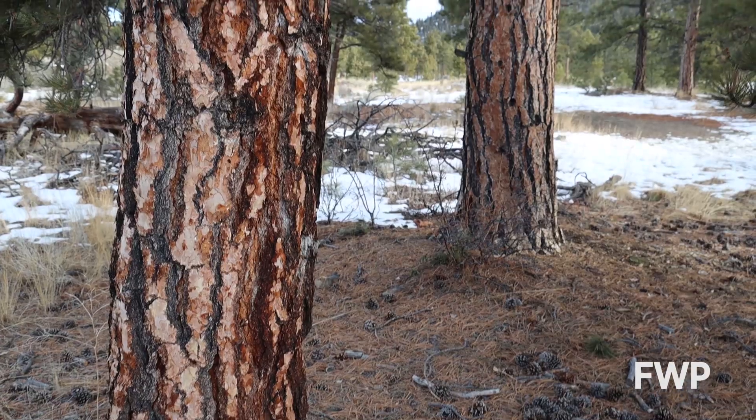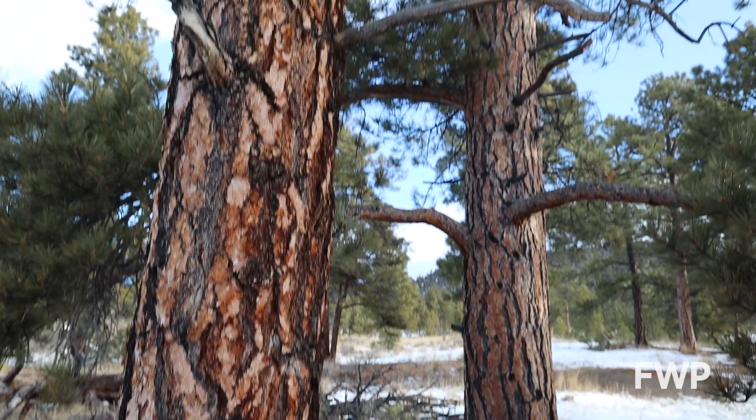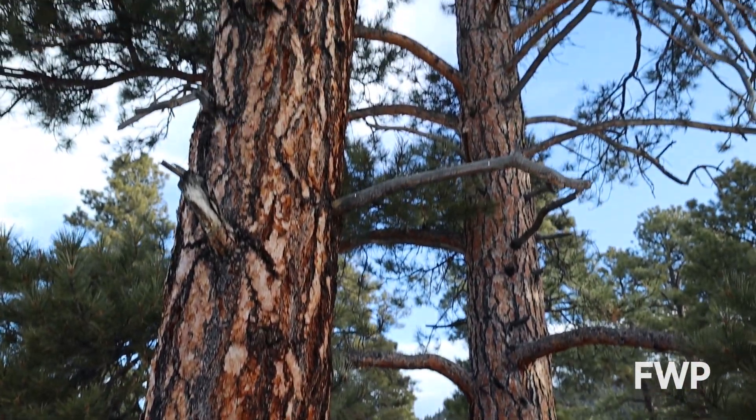Ponderosa Pines are important to many different native Montana species. Many bird species like Clark's Nutcrackers, Grosbeaks, and Crossbills will eat the seeds out of a Ponderosa Pine cone. Many mammals make use of the trees as well — squirrels, chipmunks, and mice can all be found nibbling on pine cones.